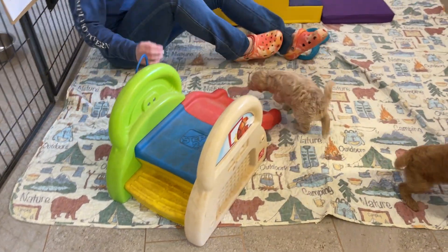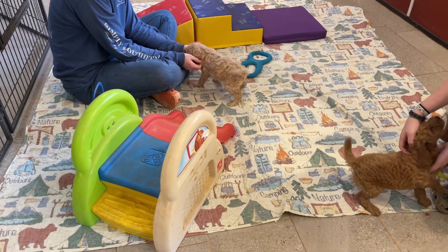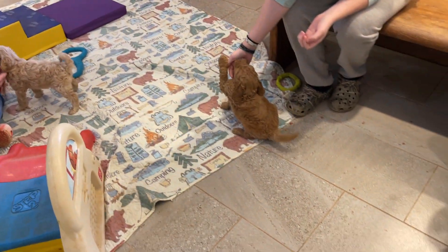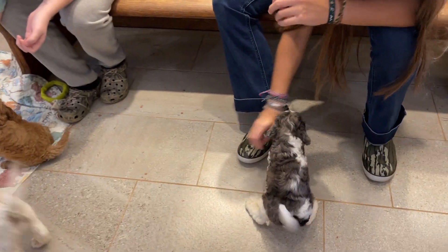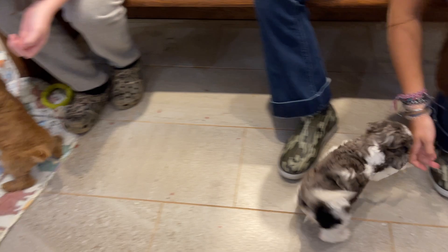Hi everyone! These are Anna's puppies. They have been selected and we have several still available, but we'll just kind of show you all of them.